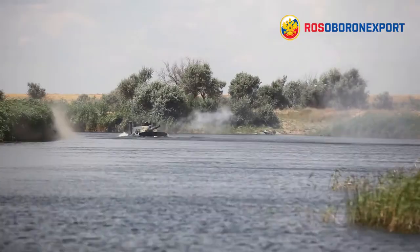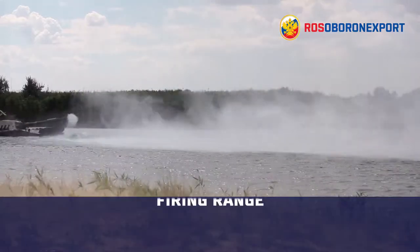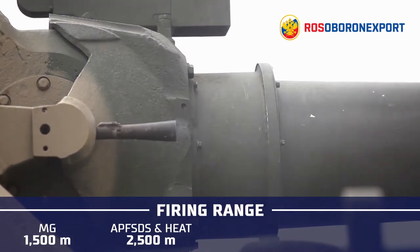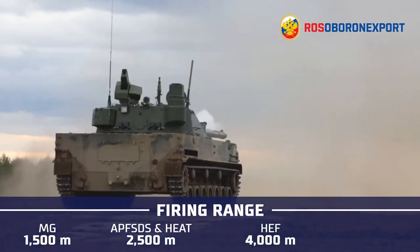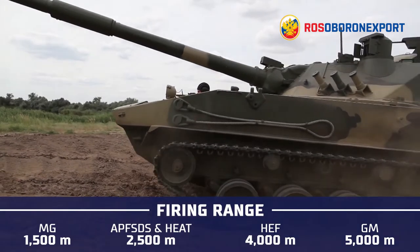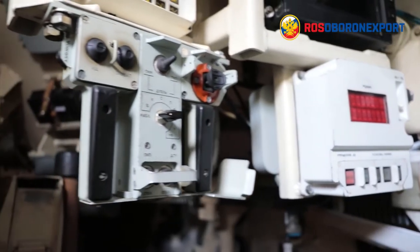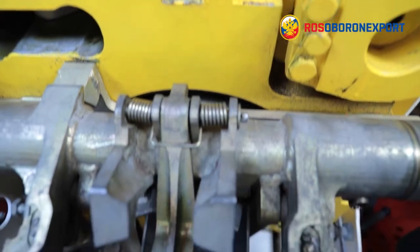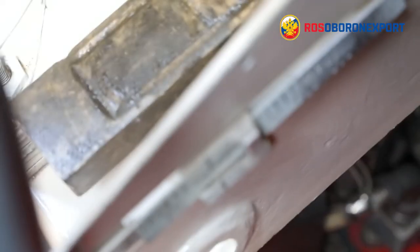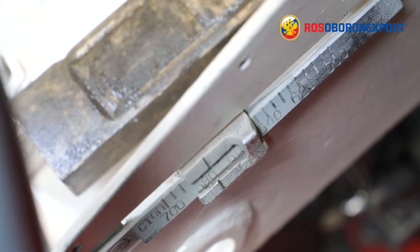The ammunition types include APFSDS, HEAT and HEF rounds, and the 9M119 guided missile. Ranges are 1,500 meters for machine gun fire, 2,500 meters for APFSDS and HEAT rounds, and up to 4,000 meters for HEF rounds. The guided missile engages targets at distances of 5,000 meters, providing the Sprut SDM1 with an indisputable advantage over enemy materiel in range while staying at a safe distance. The ammunition load is 40 rounds with 22 rounds in the automatic loader. One key technical solution enabling the 125 millimeter gun to operate in this lightweight vehicle is a longer barrel recoil of 700 millimeters, which effectively copes with the energy of a shot.